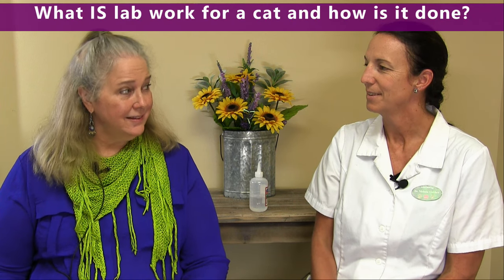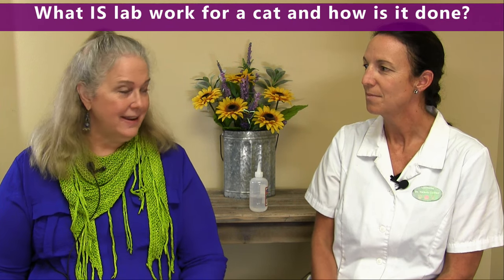Hi, I'm Dr. Nicola Gaither at the Animal Hospital of Statesville. We're here today to talk about lab work, the importance of that, and how it can be used in diagnosing your cat. Our clients have a lot of questions about the importance of lab work, and we want to help you understand why it can be a crucial part of keeping your cat healthy. Kyle is going to ask some of those questions. So, what is lab work for a cat and how is it done?